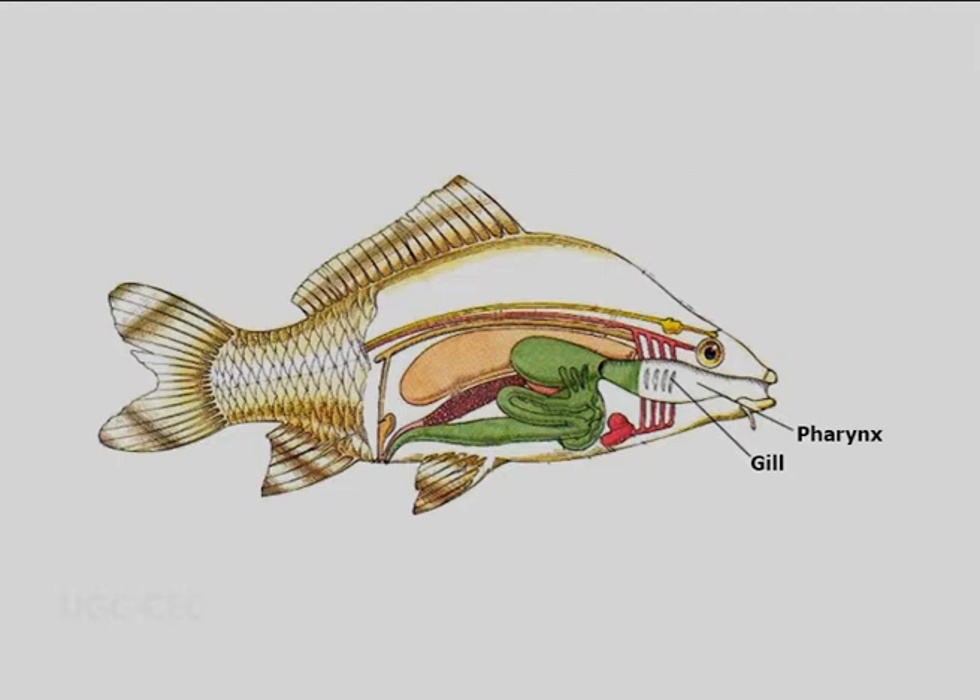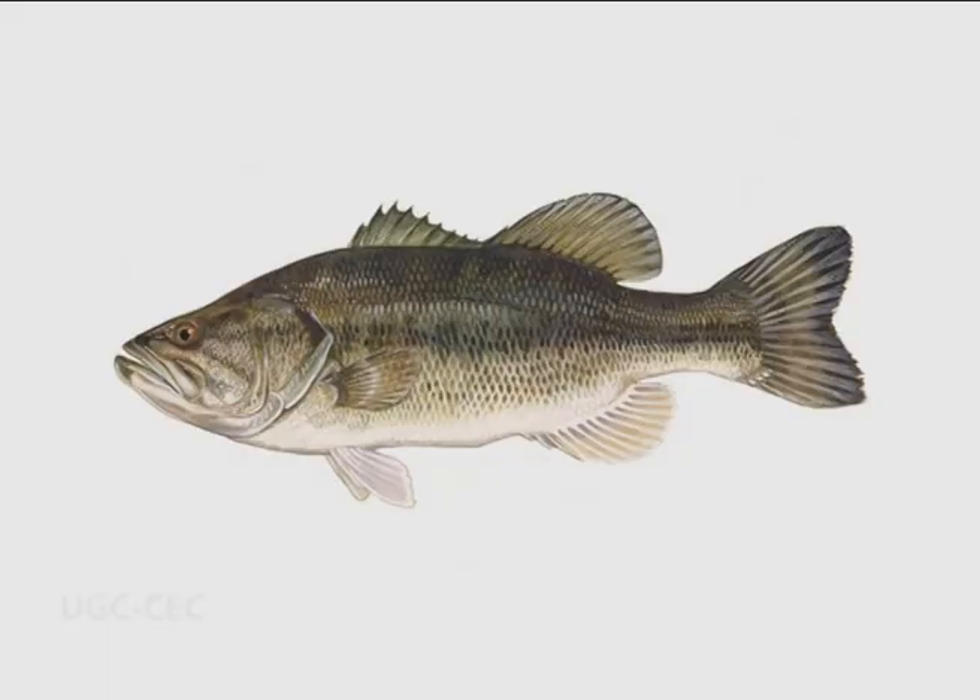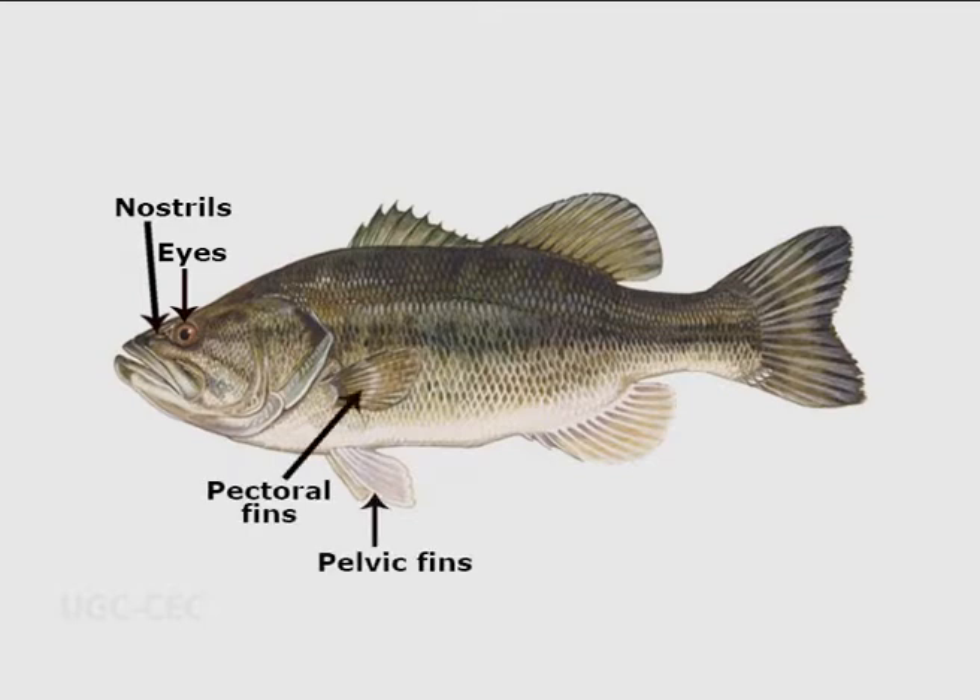Respiration is by gills, which are the extensions of the pharynx. On the head, a pair of nostrils and eyes are present. The body shows paired and unpaired fins. Pelvic and pectoral fins are paired, while dorsal and ventral fins are unpaired. The fins maintain balance in water and are useful for locomotion.